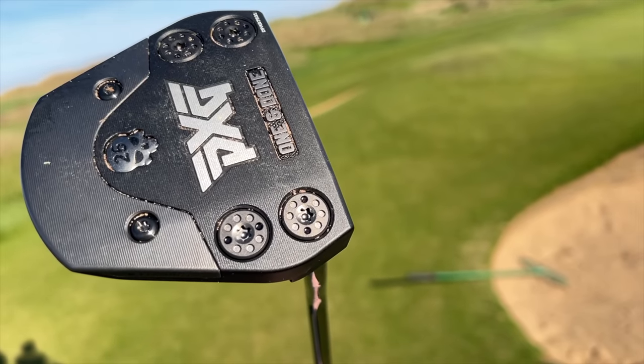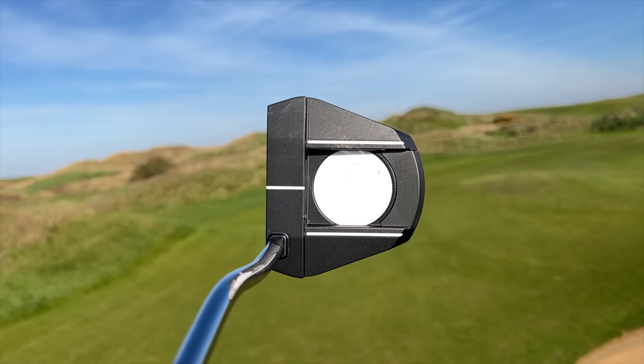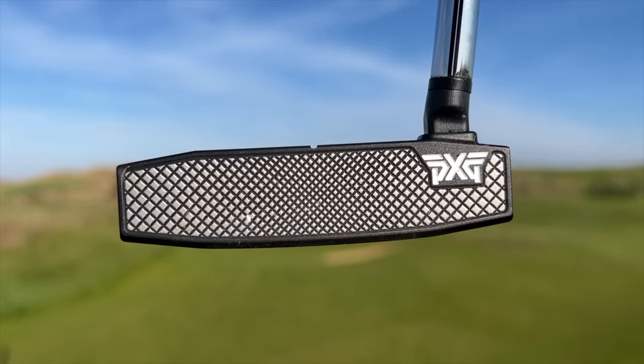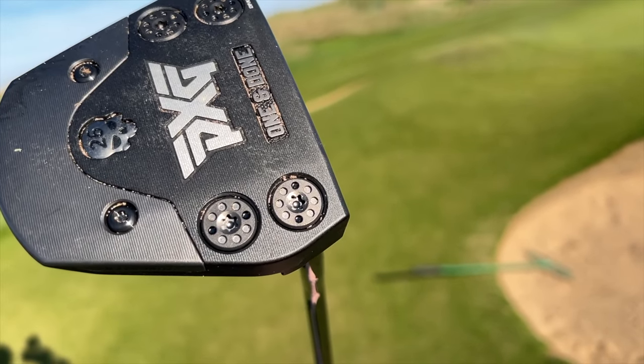Next putter up is from PXG. It's been in their lineup for the last couple of years and has been a real successful one. It's classic in its shape with a strong alignment aid — the One and Done. When you turn this putter over, you'll see that stabilisation weighting placed at the front of the face, which keeps it really square at address. It's face balanced, the same message as every putter here.